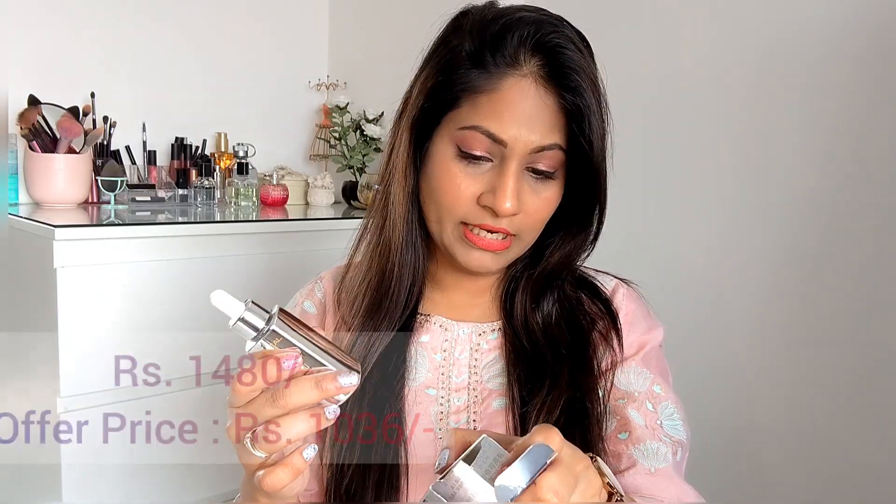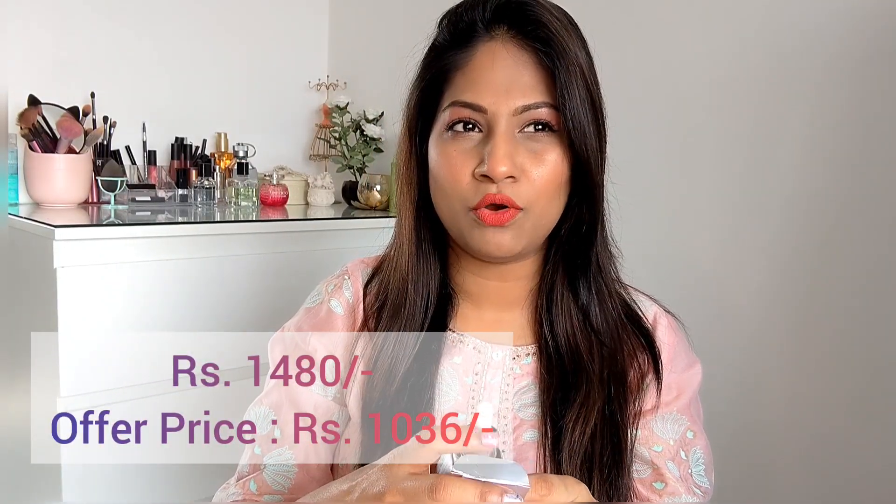I'm super excited to try this and share the results with you guys — I'll come up with a detailed review soon. This retails for 1490 rupees and I got it at 30% off, so I got it for 1095 rupees. I'll mention all prices in the description box. It smells so refreshing, the texture is smooth and non-sticky, it got absorbed easily into my skin and left a nice glow and sheen.